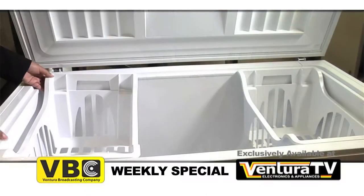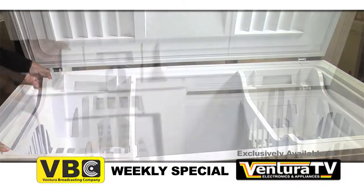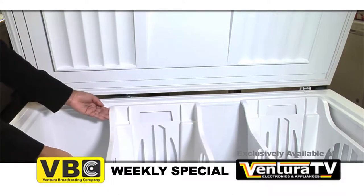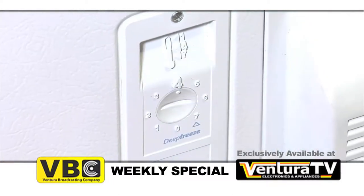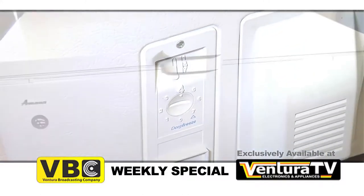It includes two removable wire baskets to keep your smaller frozen food items from getting lost in all the extra freezer space, making organizing your frozen foods a breeze. This chest freezer has a manual thermostat that allows you to set the temperature at your preference.